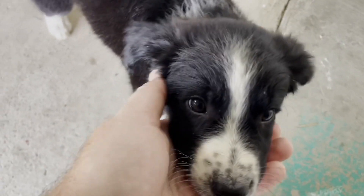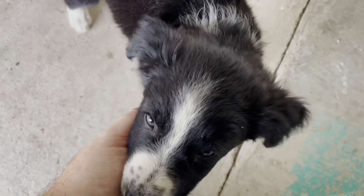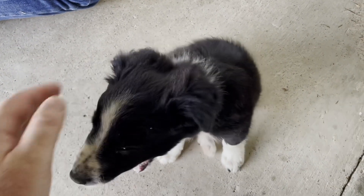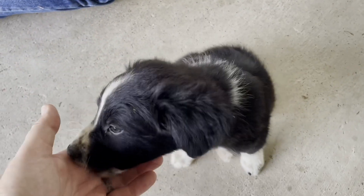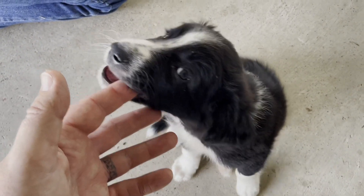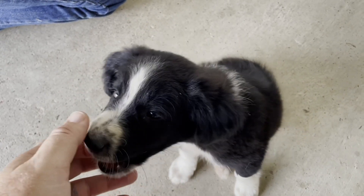This is Cap. He's about two months old. I'm hoping that he'll be joining us on future detecting adventures. Maybe I can even get him trained so he'll dig the holes for me. That'd be really good.